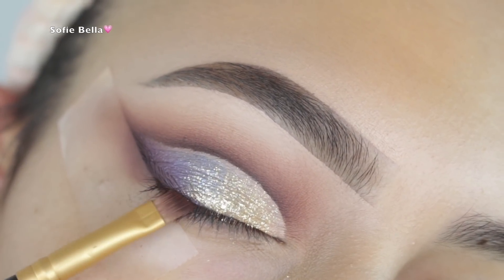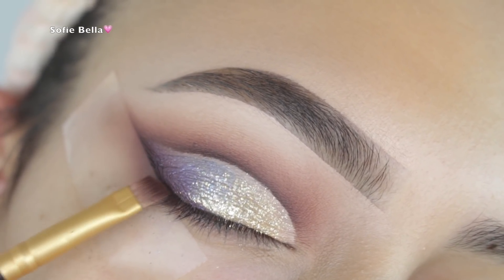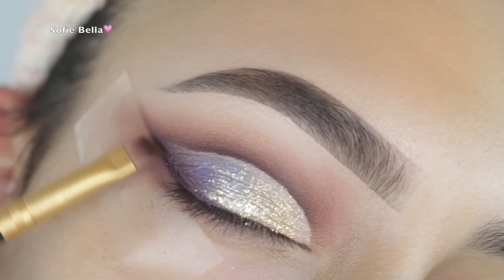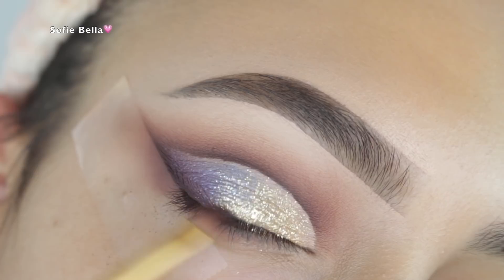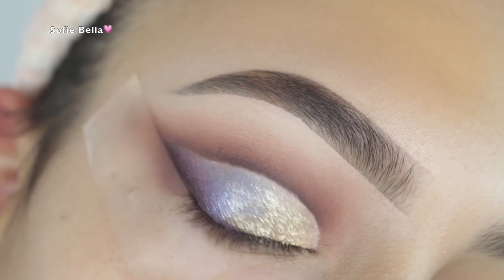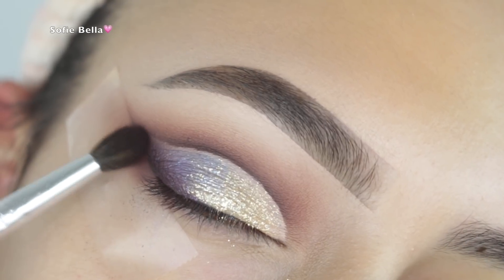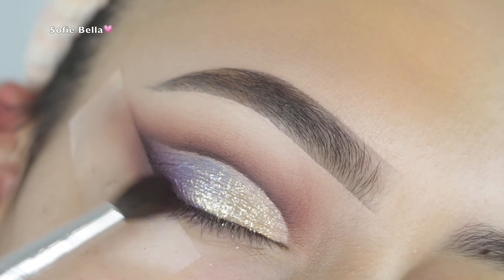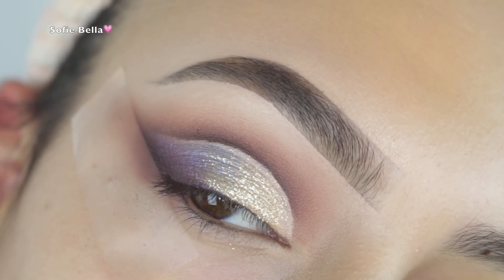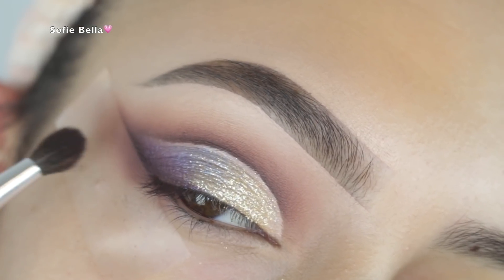With a defined angled brush I started smudging dark brown onto the lash line — I wanted to add a smoky liner effect. I've been really obsessed with smoky liner lately. Then going back in with the small tapered brush and more dark brown eyeshadow, I smudged everything out and made sure it was all nicely blended.